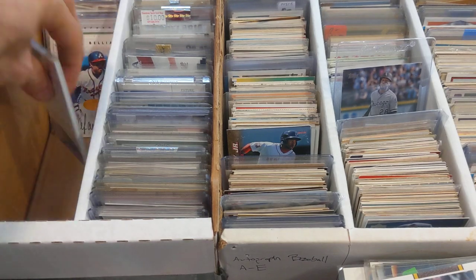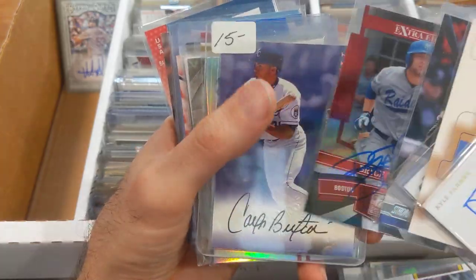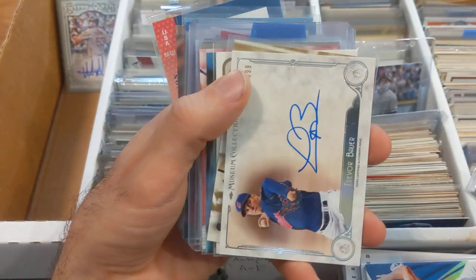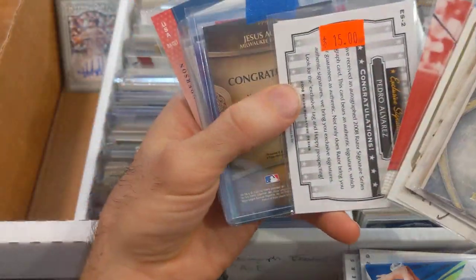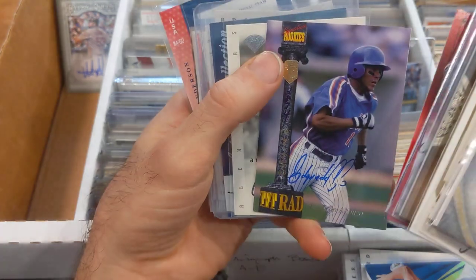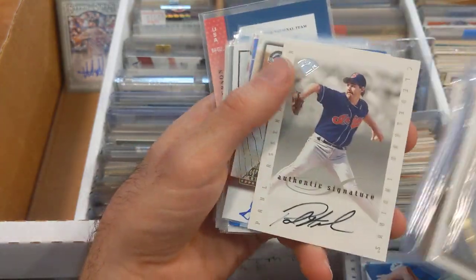Dexter Fowler really stuck out to me — just a really nice guy, always very polite. Not everybody goes out of their way like that. Trevor Bauer, Brian Bannister, Garrett Anderson — he had a good career. Luis Aparicio — Hall of Famer, tons of them. Pedro Alvarez, Jesus Aguilar, Wilson Alvarez. Edgardo Alfonzo — I wonder if he's over or under four dollars. Around that time autograph cards were really starting to become a thing in products.